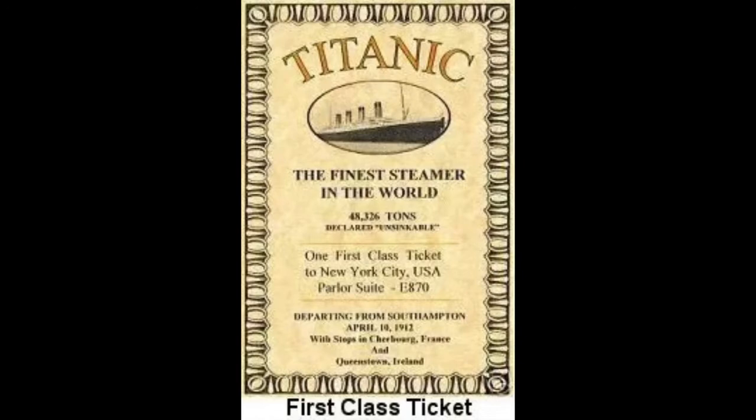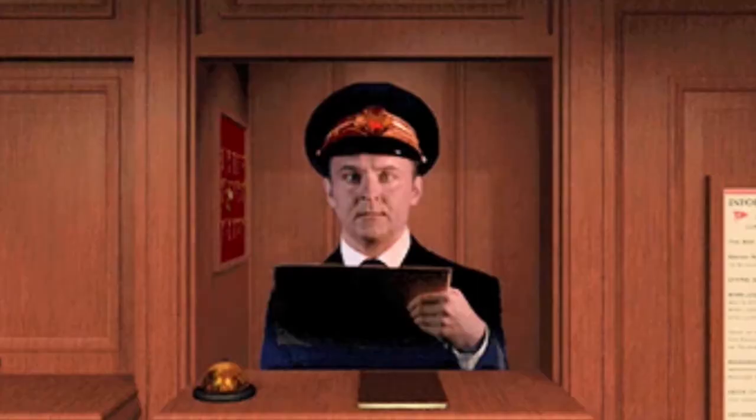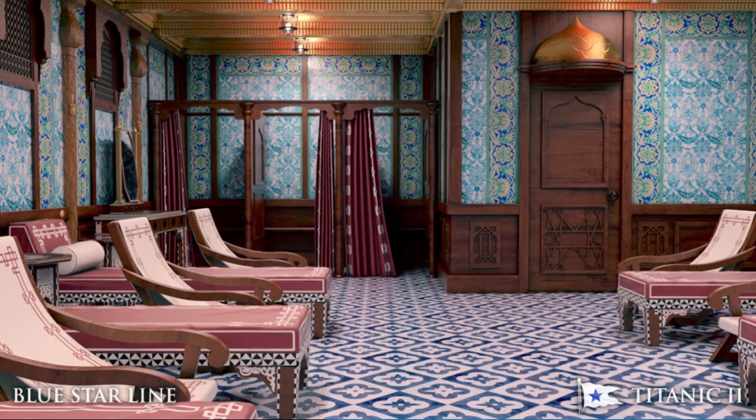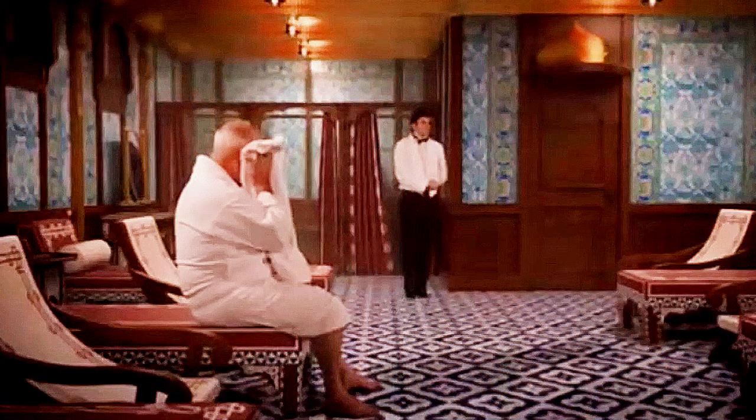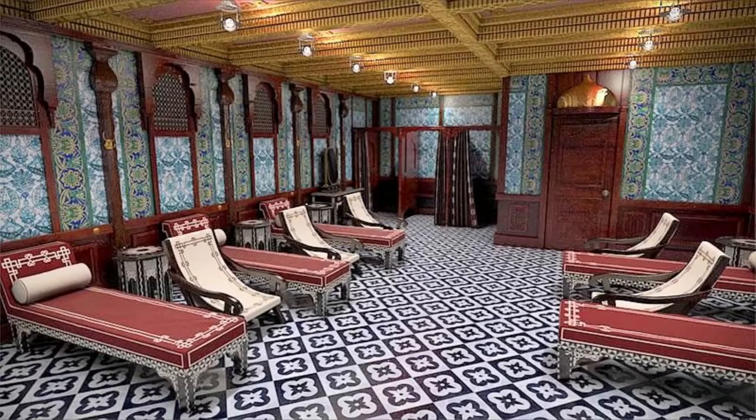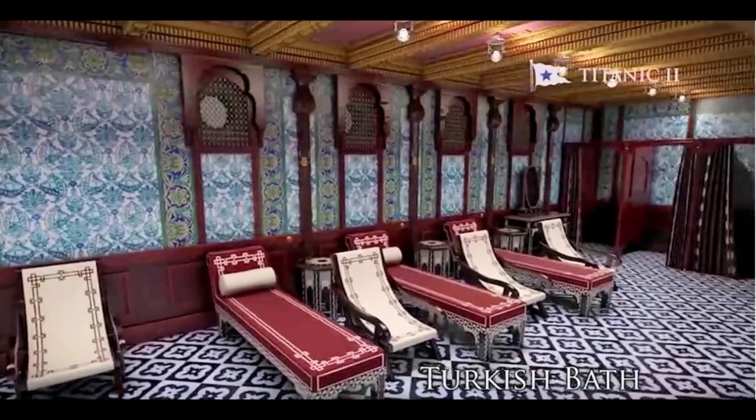The original RMS Titanic's Turkish baths were exclusively for the first-class passengers. The passengers had to visit the purser's office to get a ticket if they wished to use the facility. The baths were segregated by sex — women in the morning and men in the afternoon. There was a charge of four shillings per person for admission. The cool room was the central feature of the Turkish baths, decorated in a mix of Moorish and Arabic styles to evoke a Turkish hammam. Titanic's cooling room did not have an exterior wall but still included fake portholes. There were also small curtained cubicles for changing.